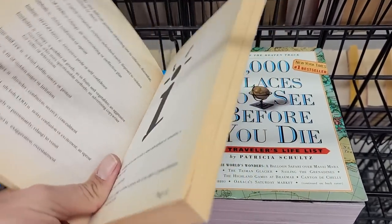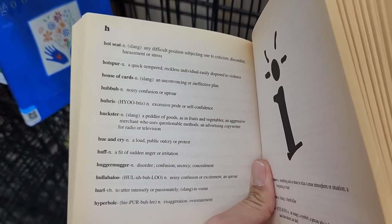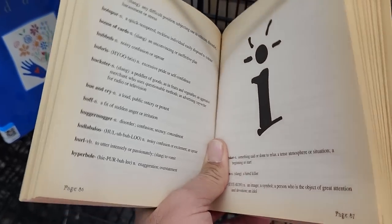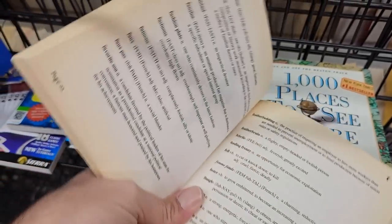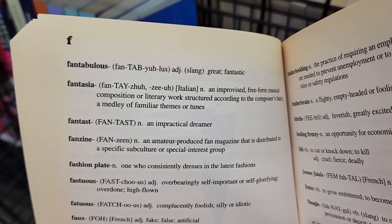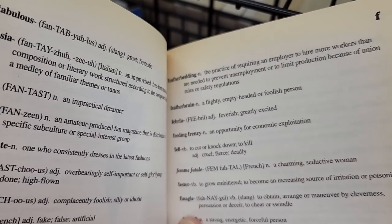I decided I needed to take a look at what was actually in here and it's things like hubbub, huckster, hullabaloo. Yeah, not contemporary. But still kind of funny actually — this is definitely another one of those things that really only could have existed in the 90s.